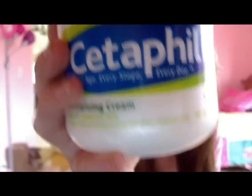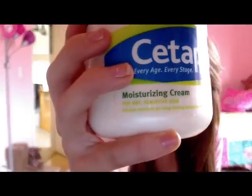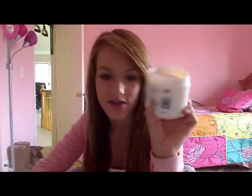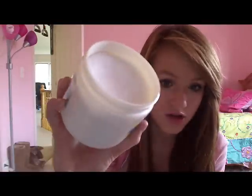Before I go to bed, the thicker moisturizer I use is the Cetaphil moisturizing cream. It's a thick cream — I've had this for about three to four months and look, there's barely a dent in it. There is so much product in here — this will last you probably years. I use it every single day before bed, and my mom's friend had one and it lasted her over a year and a half.